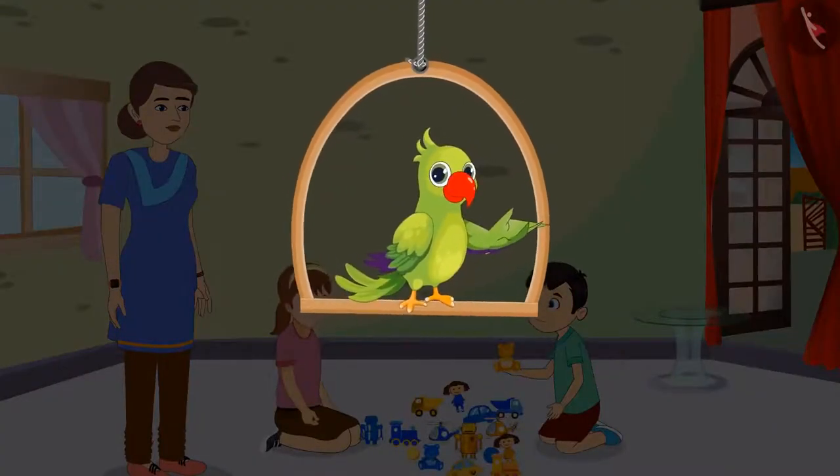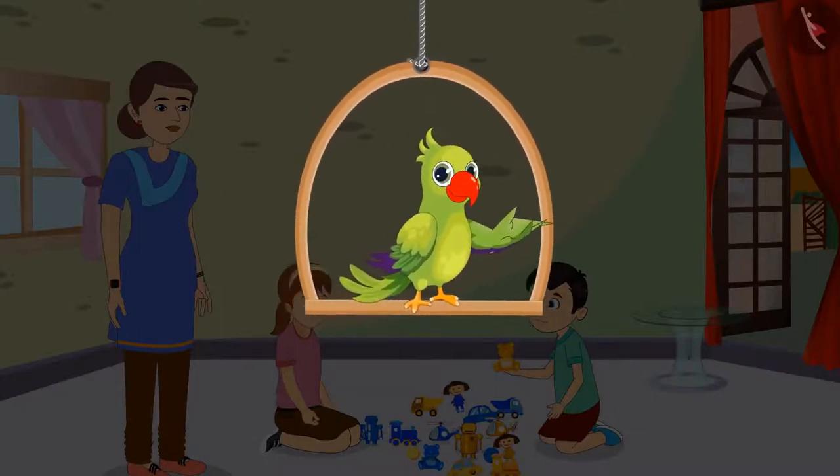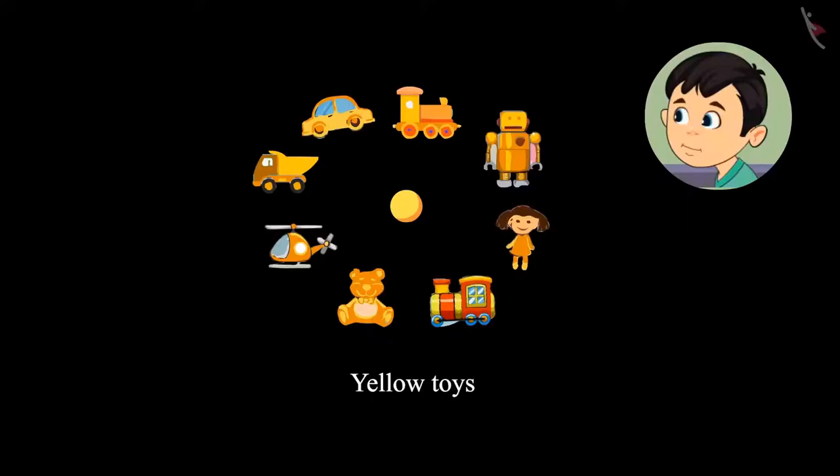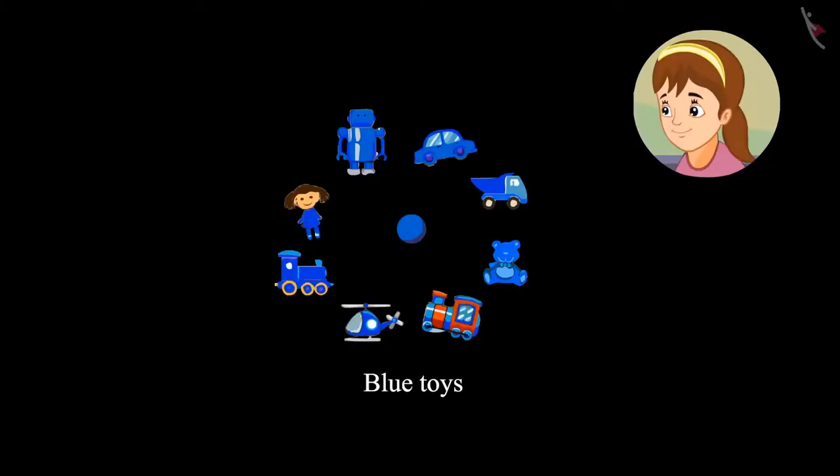So children, can you tell us which of these toys are Chotu's? You are right, children. All the yellow colored toys belong to Chotu. And all the blue colored toys belong to Aarti.